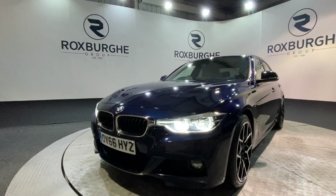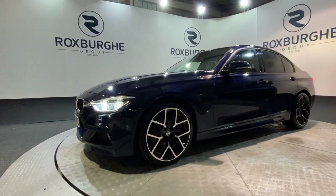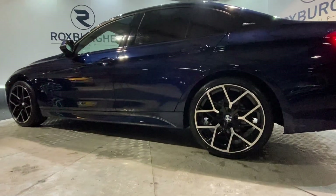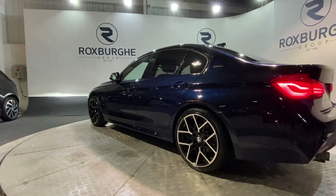Those front LED headlights are a great feature, as well as these stunning diamond cut alloy wheels — those really do set the car off nicely on this particular example, especially with the dark blue paintwork. They are all in fantastic condition too.